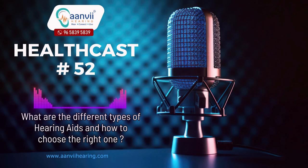BTE hearing aids are versatile and can accommodate a wide range of hearing loss types. They are often recommended for individuals with severe to profound hearing loss due to their robust amplification capabilities.